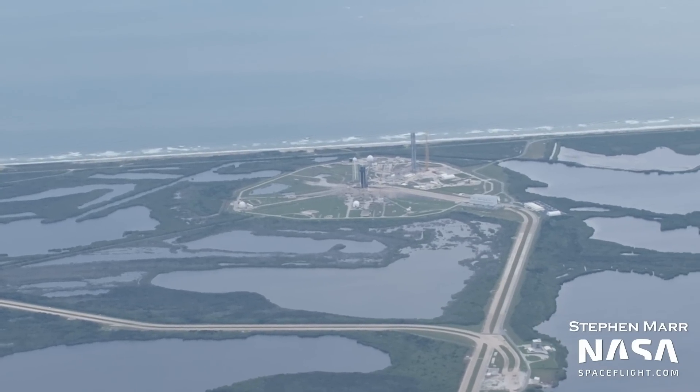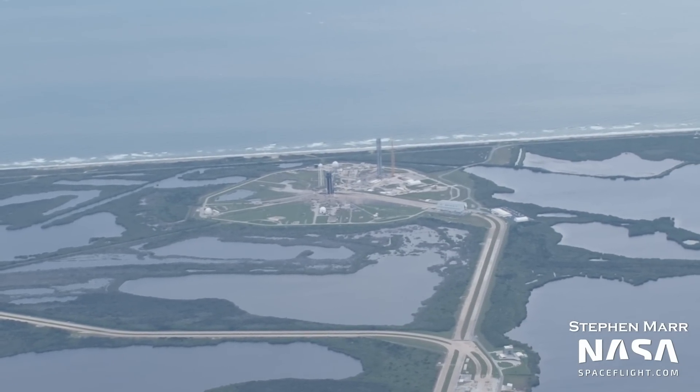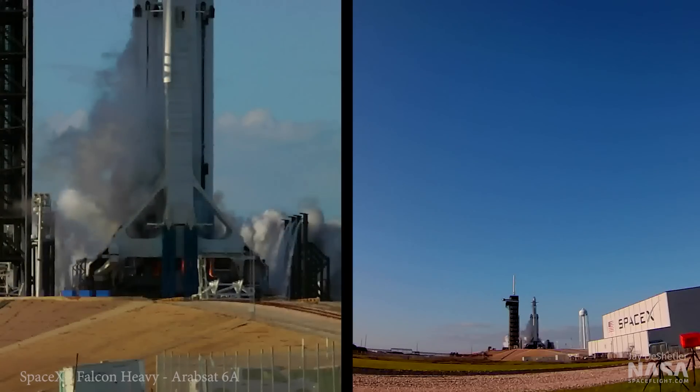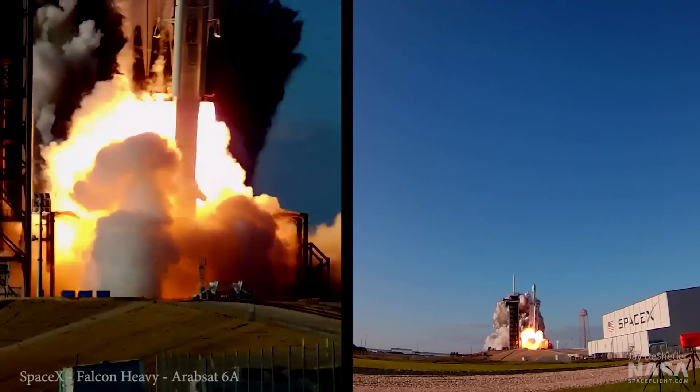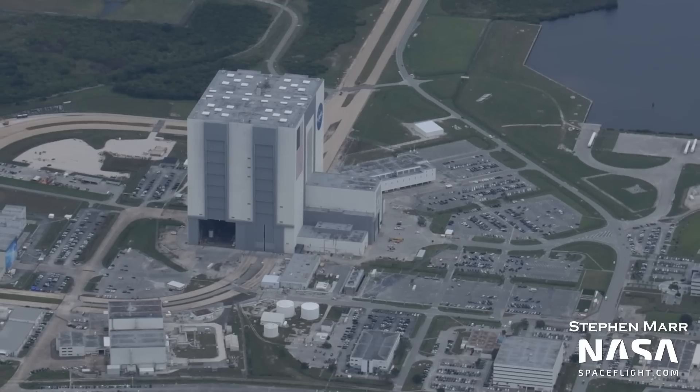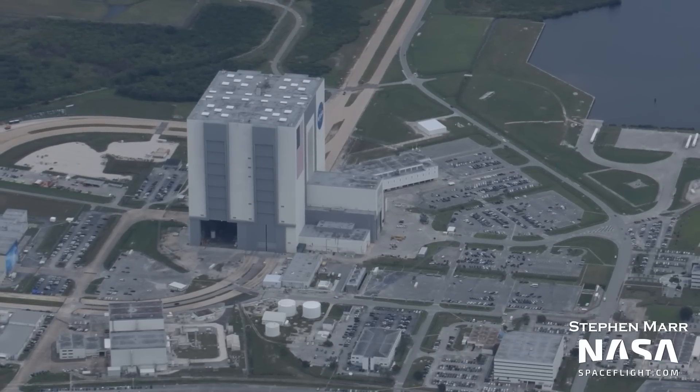We are rapidly approaching the next flight of SpaceX's Falcon Heavy rocket. Since it's been so long since its last flight, how is the company preparing to return the world's most powerful rocket to flight? All that and more in this week's Kennedy Space Center flyover.